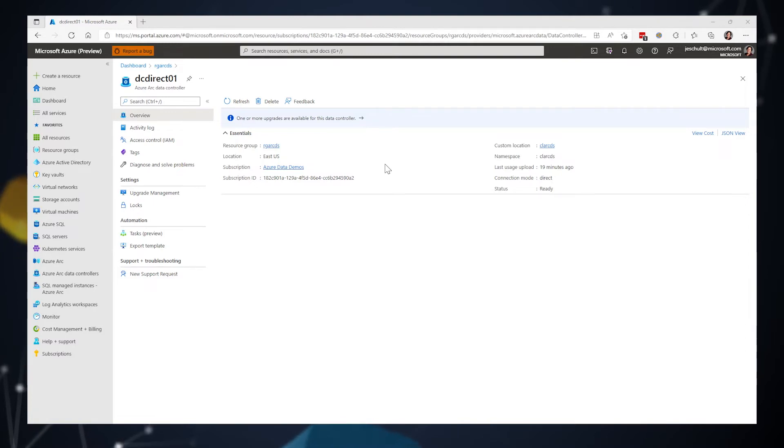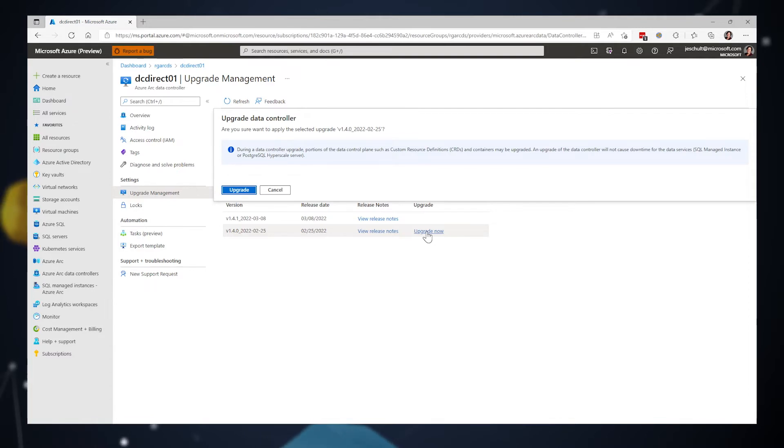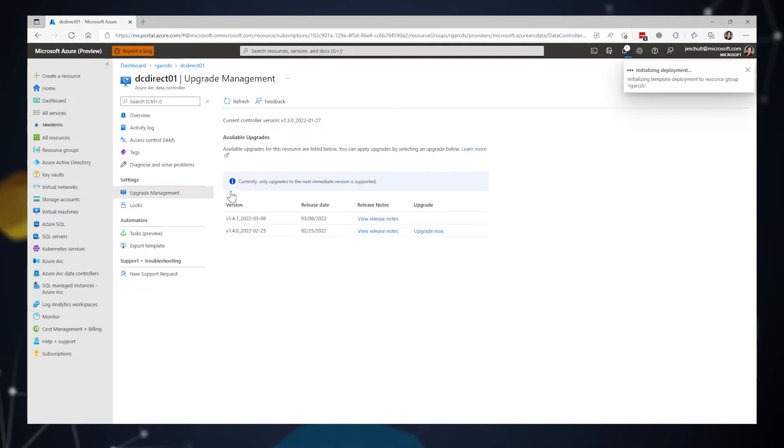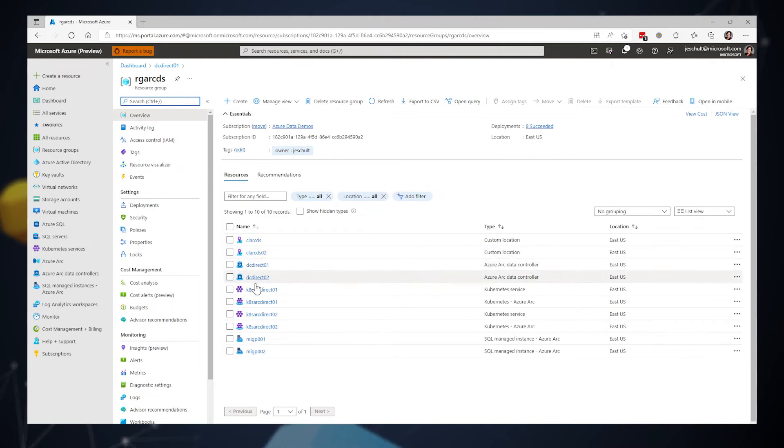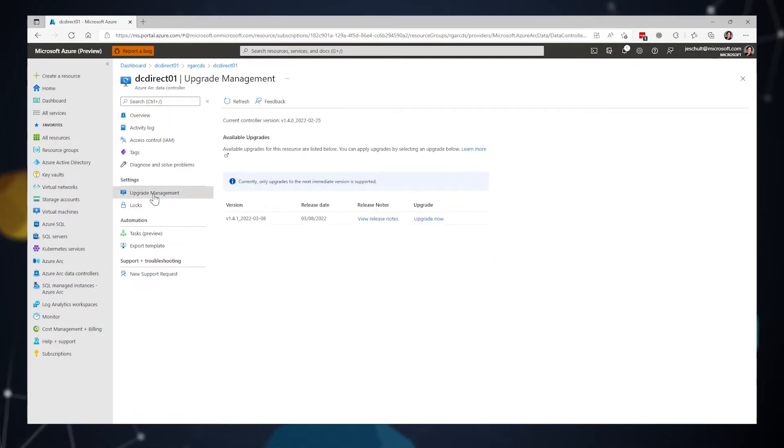Here I'm viewing an Azure Arc data controller on the portal. On the overview blade, I can see a notification that one or more upgrades are available for this data controller. On the upgrade management blade, I can see the newer versions that are available and view the release notes. To perform the upgrade, I select the version I'm interested in and select 'Upgrade now,' then confirm by selecting 'Upgrade.' The upgrade is in progress. Going back to the upgrade management blade, I can see that the controller has been upgraded to version 2.25, and version 3.8 is now available — I could repeat this process to upgrade to the latest version.